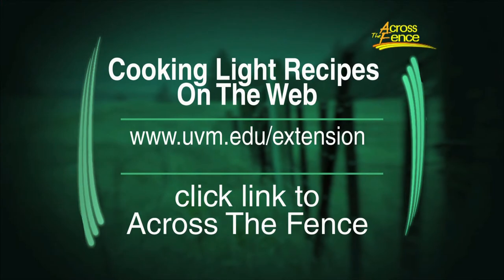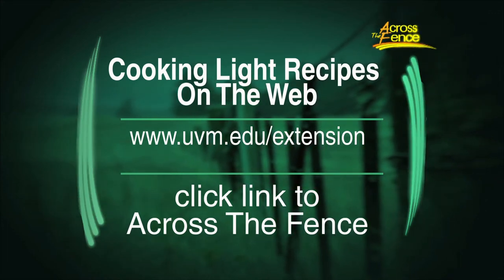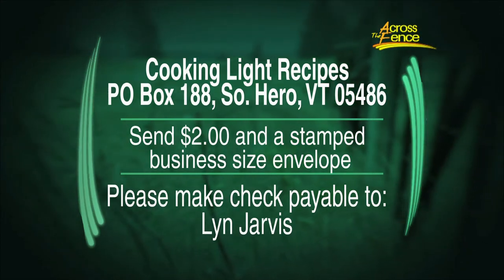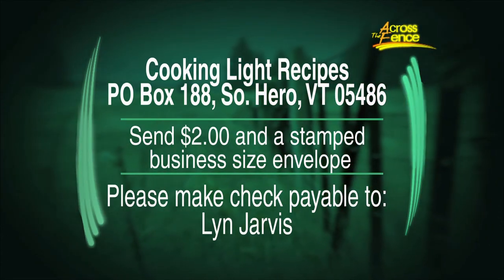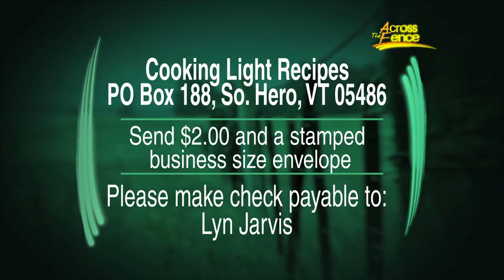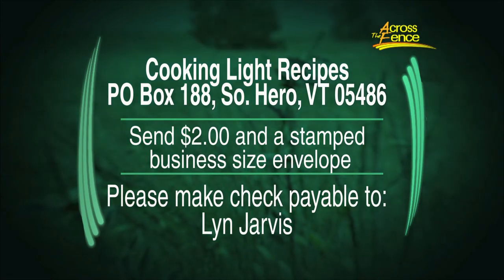Cooking light never looked so good! If you'd like a copy of these recipes, you can go online to the Across the Fence website at uvm.edu/extension and click the link to Across the Fence — you'll find the recipes on the left-hand side of the webpage, including the recipe archive. To get the recipes by mail, send $2 and a stamp in a self-addressed business-sized envelope to Cooking Light, Box 188, South Hero, Vermont 05486. Your envelope will be used in our free drawing for the Gluten and Dairy-Free Recipes Cookbook. If you aren't ordering today, you can still send your name and address to be part of the free drawing. Good luck to all of you!